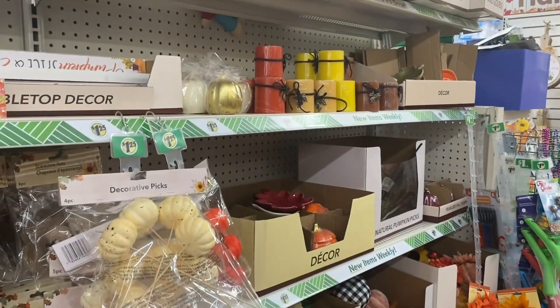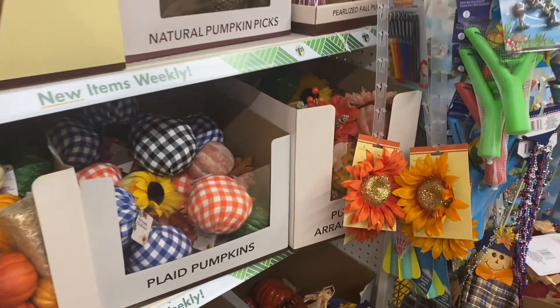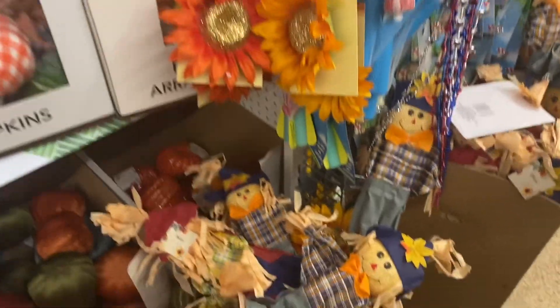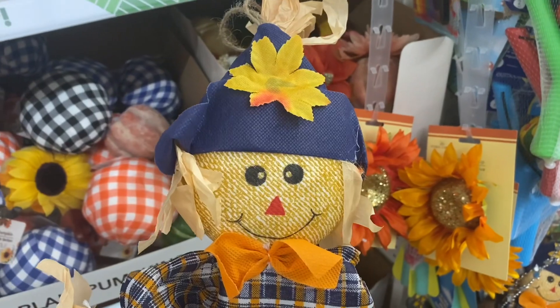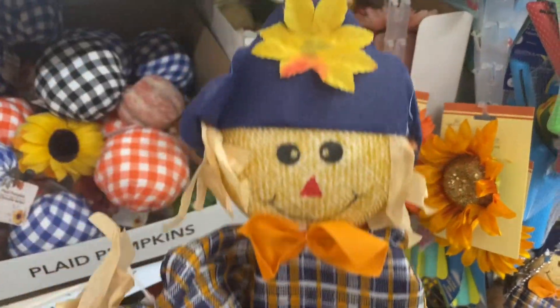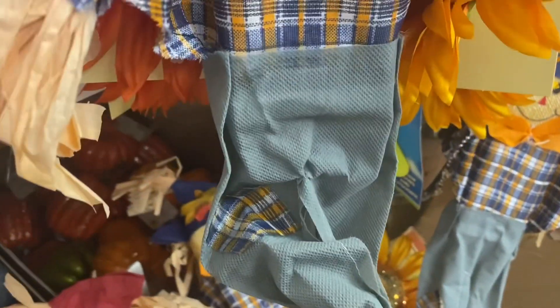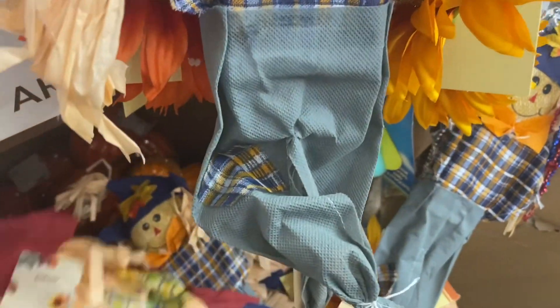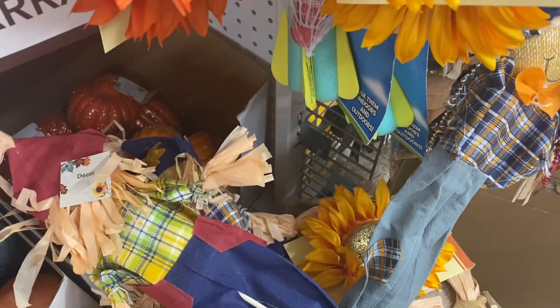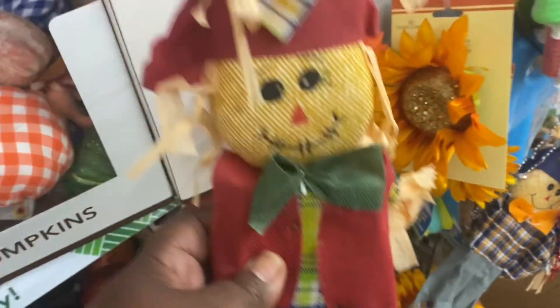It's mostly stuff we've all pretty much seen before — nothing new in the decor. They have these scarecrow picks — they have them out every year, those are cute. They have the girl one too. It's just stocked up pretty tightly so you don't want to knock everything down. They have it in the male version as well.